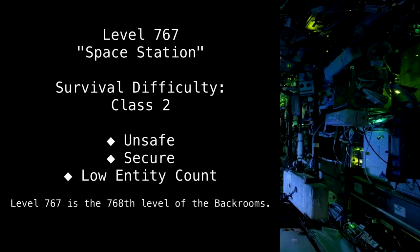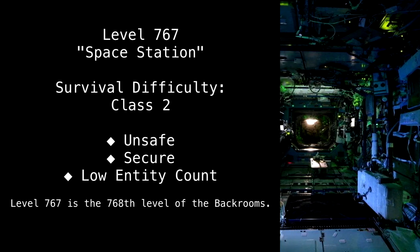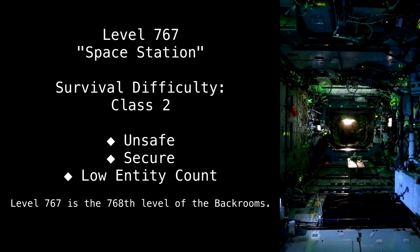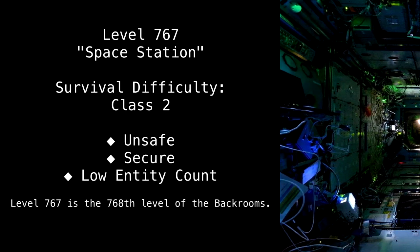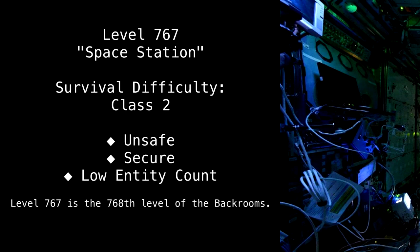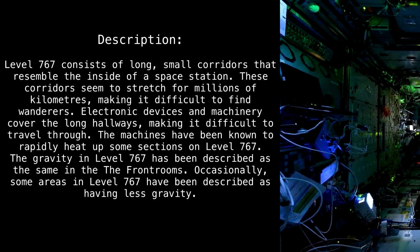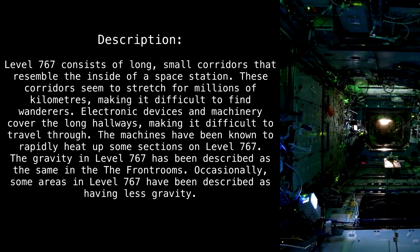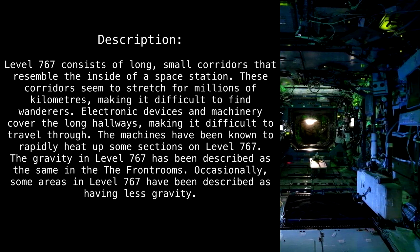Level 767 — Space Station Survival. Difficulty class 2: unsafe, secure, low entity count. Level 767 is the 768th level of the Backrooms. Level 767 consists of long, small corridors that resemble the inside of a space station.